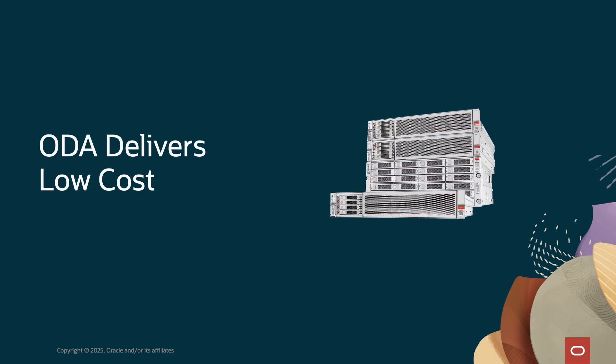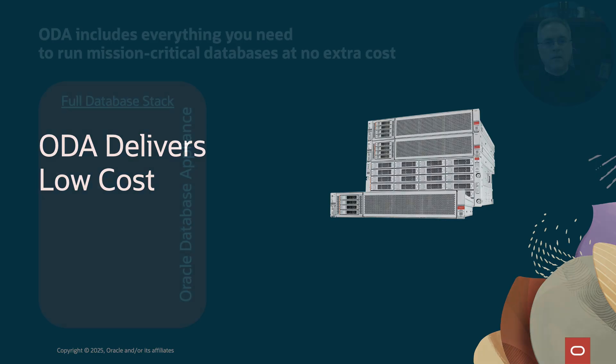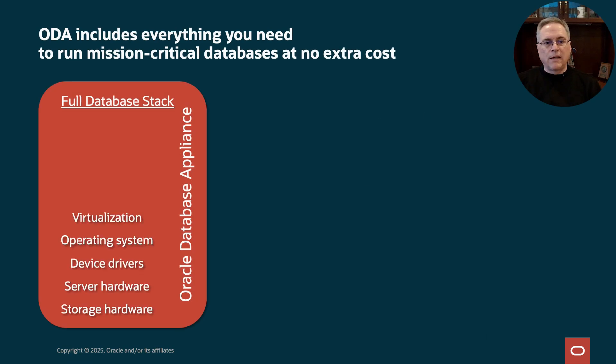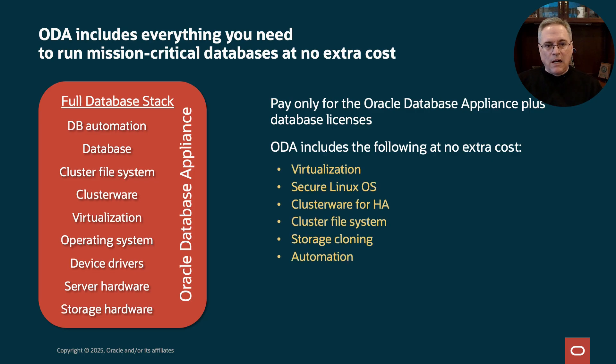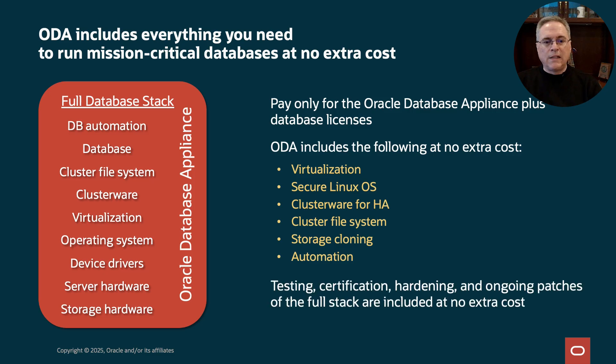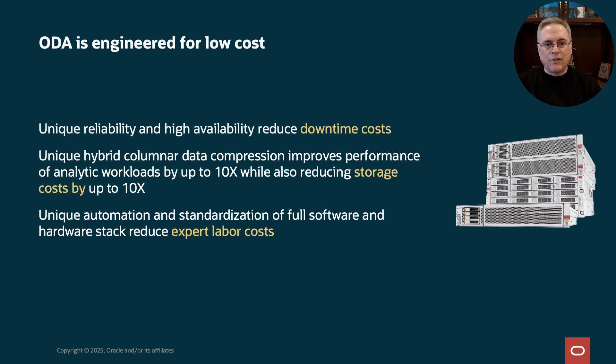ODA is designed for the lowest possible cost. You're only paying for Oracle Database licenses and ODA itself. ODA includes virtual machine software, the highly secure Oracle Linux operating system, industry-leading clusterware for HA, cluster file system, storage cloning to make copies of data, and automation for it all. Testing, certification, security hardening, and regular patches for the full stack are included. Here are some other cost-saving factors to think about.